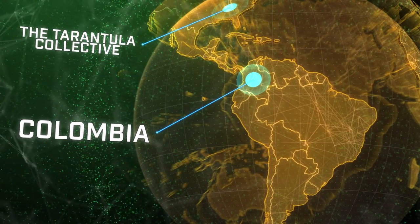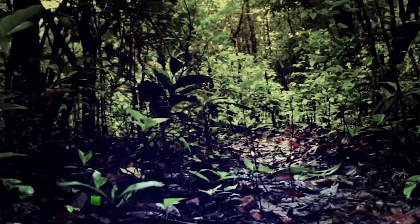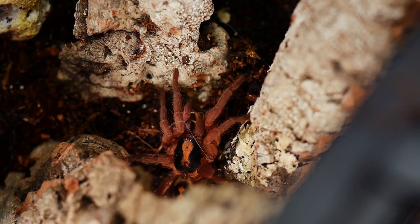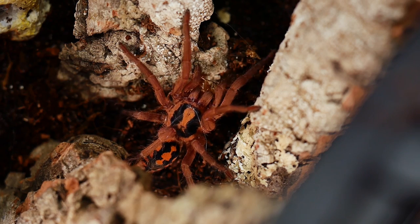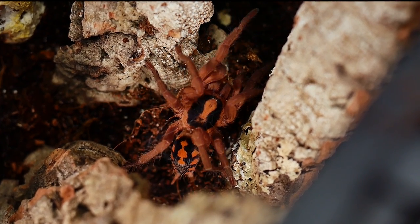This species is endemic to the Pacific coast of Colombia, where it is accustomed to warmer temperatures and higher humidity. Being a New World tarantula, this T does not possess medically significant venom. And being a dwarf tarantula, its fangs are much smaller than normal Ts, and one would assume much less painful if you were to be bitten.